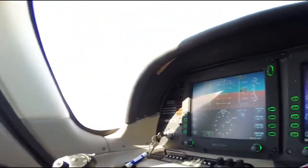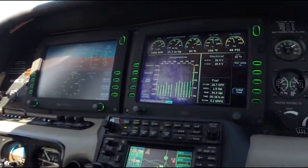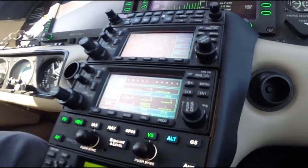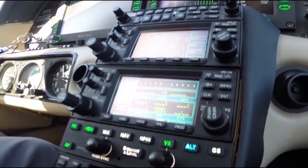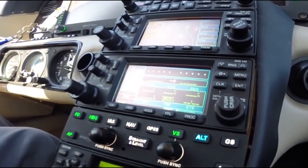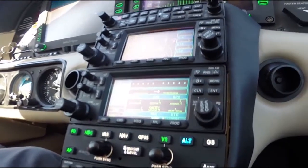Right now I have an altitude of 3,500 preselected, and when I get there, which is about 600 feet, that ALT will go from blue to green and the VS will extinguish, showing that I'm leveled off at my preselected altitude.